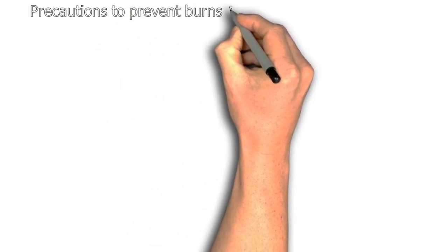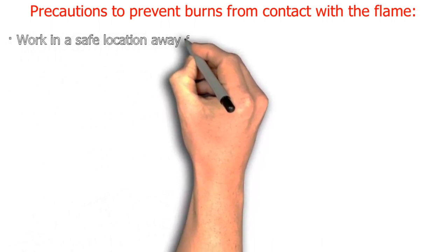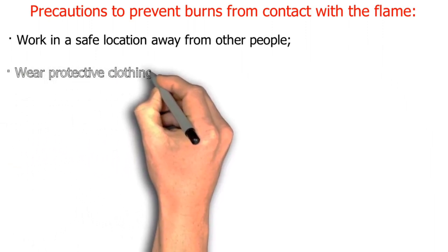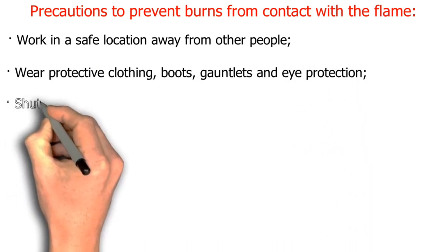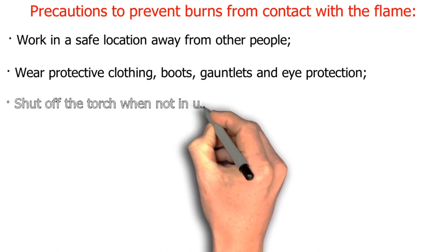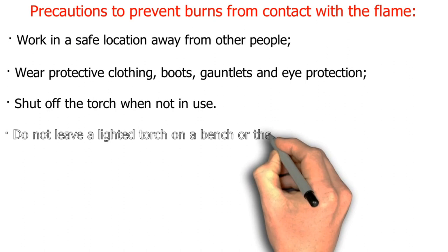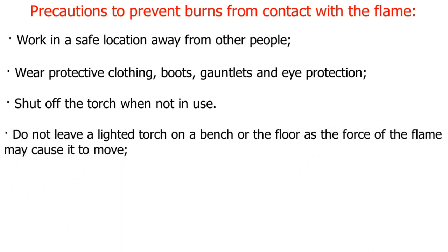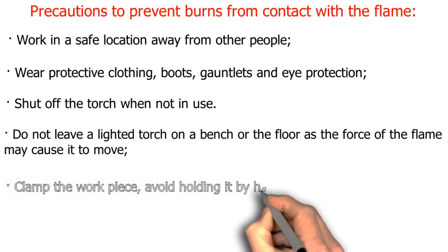Precautions to prevent burns from contact with the flame: work in a safe location away from other people. Wear protective clothing, boots, gauntlets, and eye protection. Shut off the torch when not in use. Do not leave a lighted torch on a bench or the floor, as the force of the flame may cause it to move. Clamp the work piece — avoid holding it by hand.